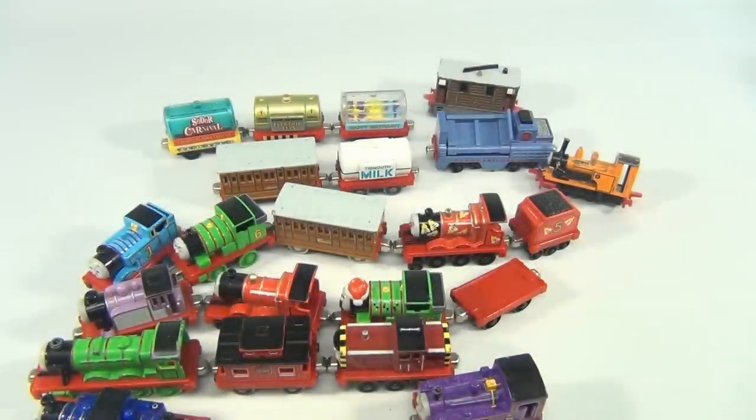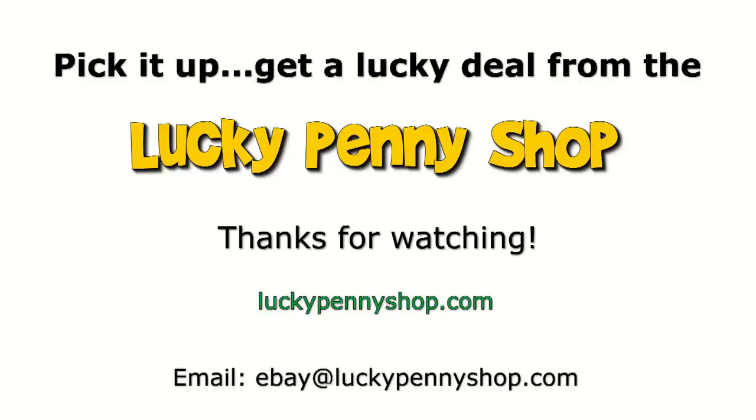So there you go — that's the whole lot we're selling. Remember, check the links below, subscribe to the channel. It's Lucky Penny Shop. Thanks for watching our eBay product video, and always remember: if you see a lucky penny, pick it up.